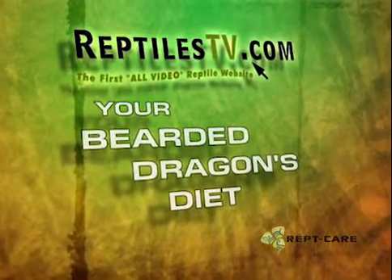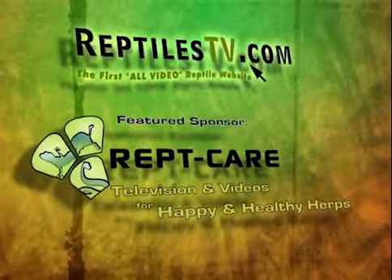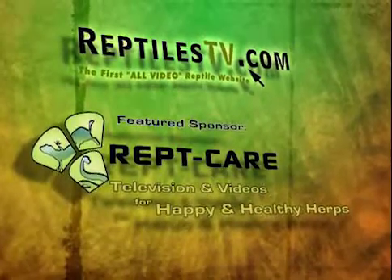Your bearded dragon's diet is brought to you by ReptCare, television and videos for happy and healthy herps. Bearded dragons — what do they eat? We're back with Hillary. Hillary, tell us a little more about the diet of a bearded dragon.